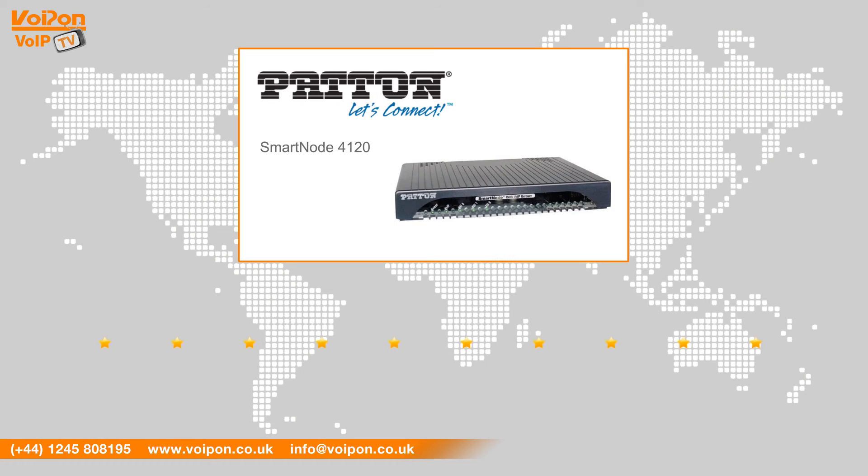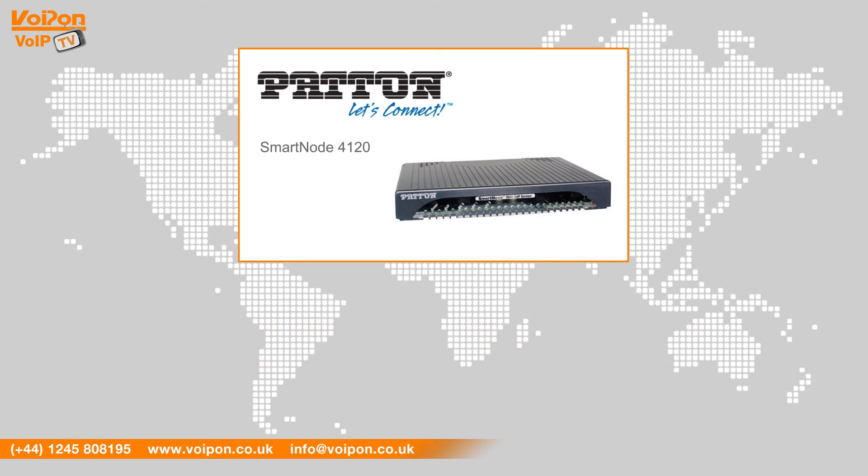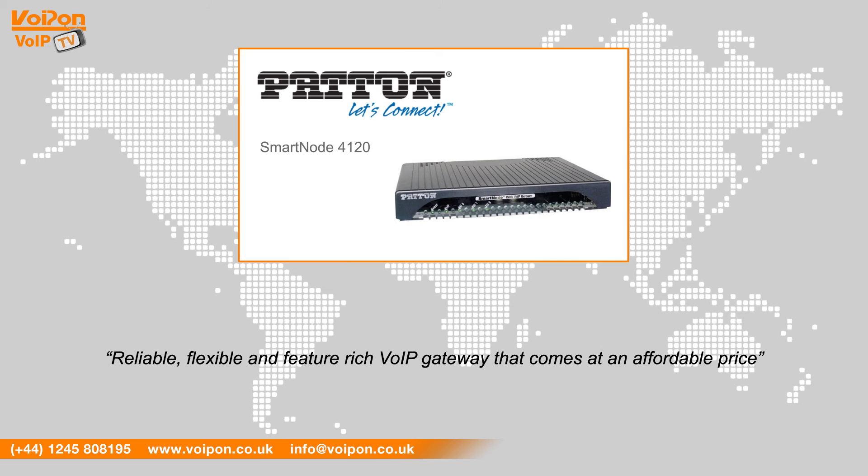After reviewing the Patton Smartnode 4120, we've given it a Voipon rating of 9 out of 10. The compact 4120 is a reliable, flexible and feature-rich VoIP gateway that comes at an affordable price. As a standalone unit, the Smartnode delivers ISDN performance and quality.